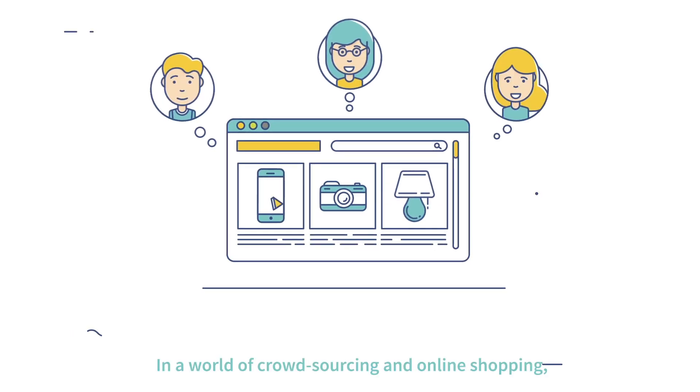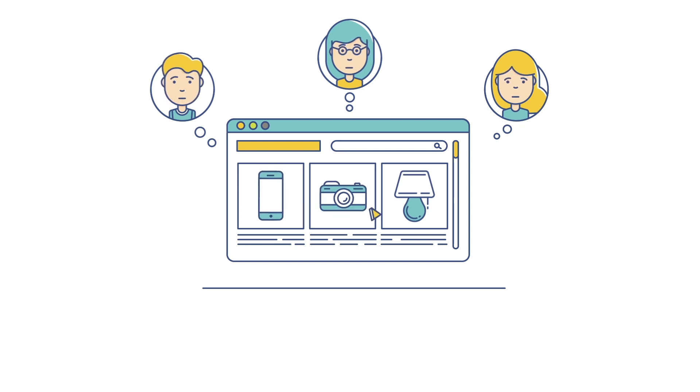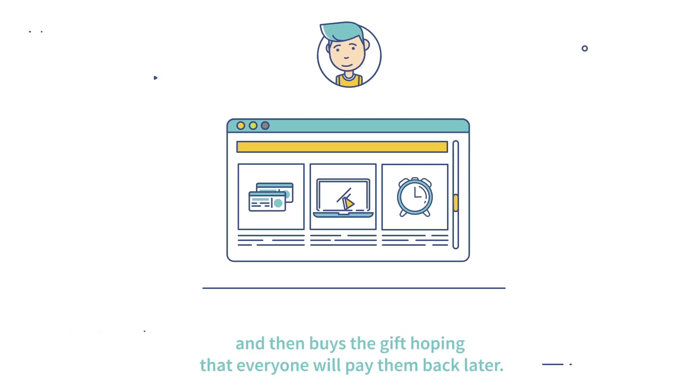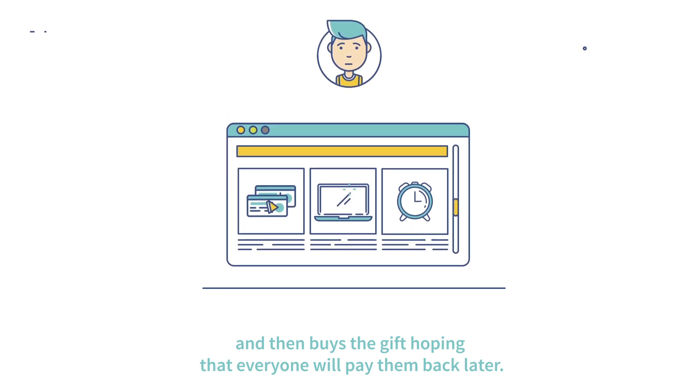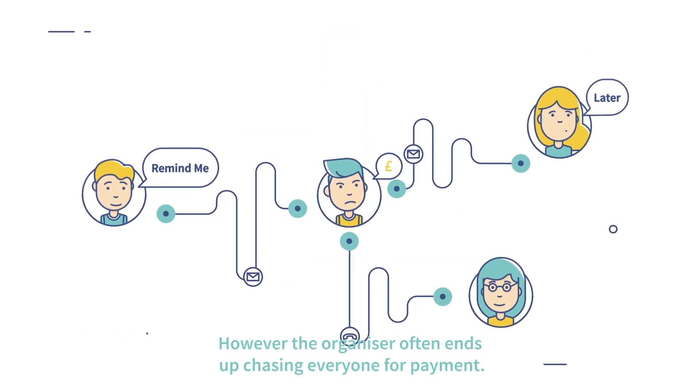In a world of crowdsourcing and online shopping, why is buying a gift shared between a group of friends and family still so manual and time-consuming? Today, the organizer steps up and helps everyone decide what to buy, and then buys the gift, hoping that everyone will pay them back later. However, the organizer often ends up chasing everyone for payment.